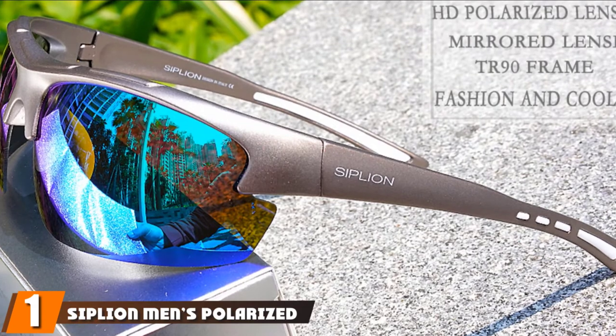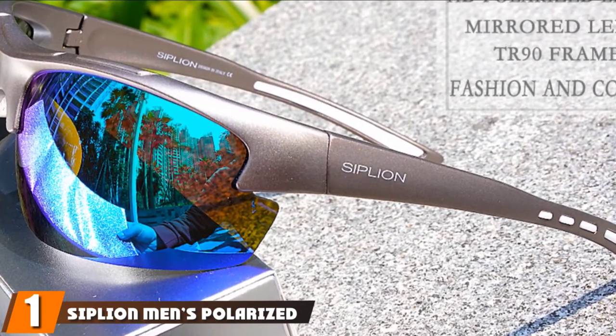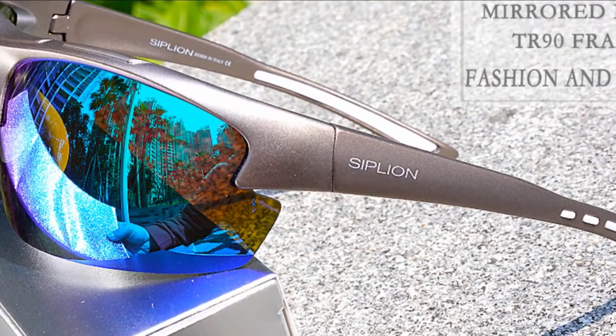At the first position of our list, we have Sipley Men's Polarized Sunglasses. If you are a man, three things that you shouldn't leave the house without are your wallet, wristwatch, and tactical sunglasses. Sipley Polarized Sunglasses will not only protect you from harmful ultraviolet rays, but they will also make you look great and attractive. Who said you couldn't protect your eyes while at the same time look fabulous? Well, this pair disputes that notion.